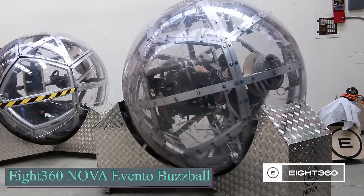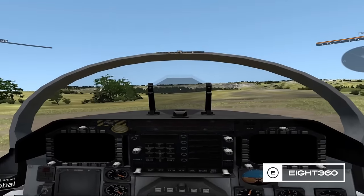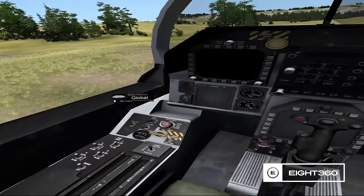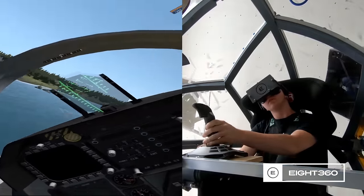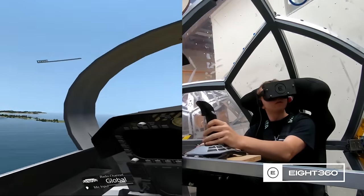The creators of this VR simulator, a sphere from New Zealand, claim they are making the real world obsolete. With a diameter of about two meters, it helps you improve your skills in controlling various vehicles and has caught the interest of both civilian and military customers. A partnership with the New Zealand Defence Force has already been established.